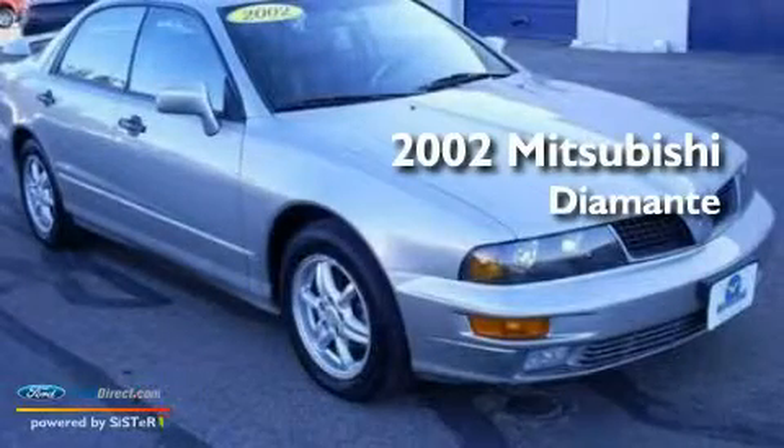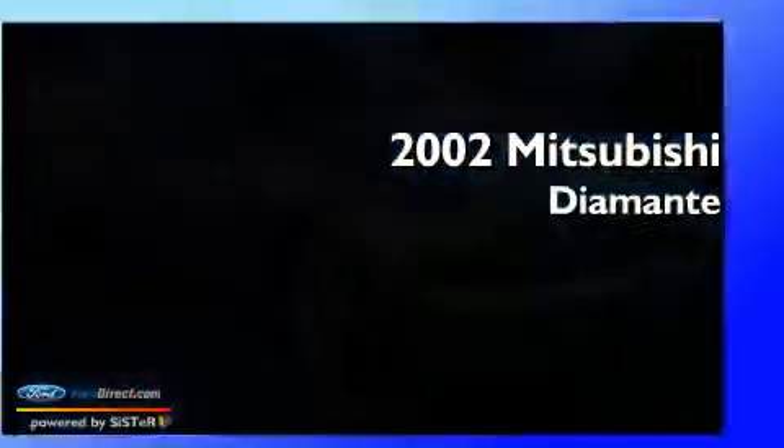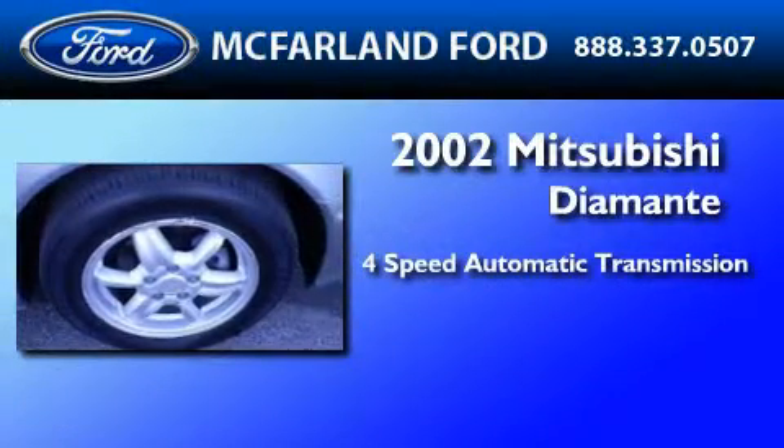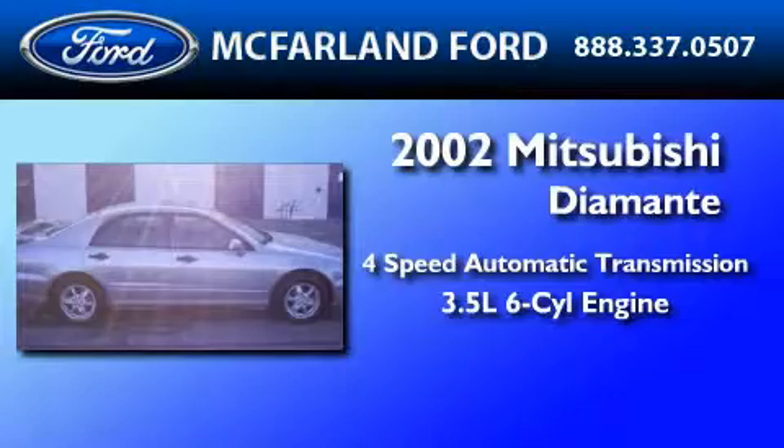This is a 2002 Mitsubishi Diamante. This car has a 4-speed automatic transmission and a 3.5-liter V6.